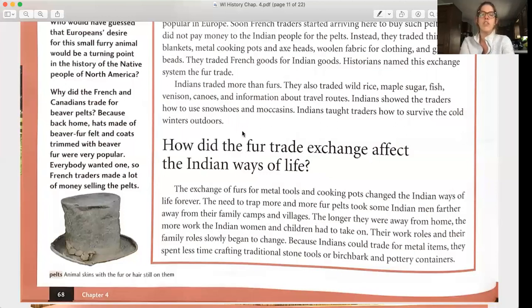How did the fur trade exchange affect the Indian way of life? The exchange of furs for metal tools and cooking pots changed Indian ways of life forever. The need to trap more and more fur pelts took some Indian men further away from their family camps and villages. The longer they were away from home, the more work Indian women and children had to take on, and their work and family roles slowly began to change. Because Indians could trade for metal items, they spent less time crafting traditional stone tools or birch bark and pottery containers.